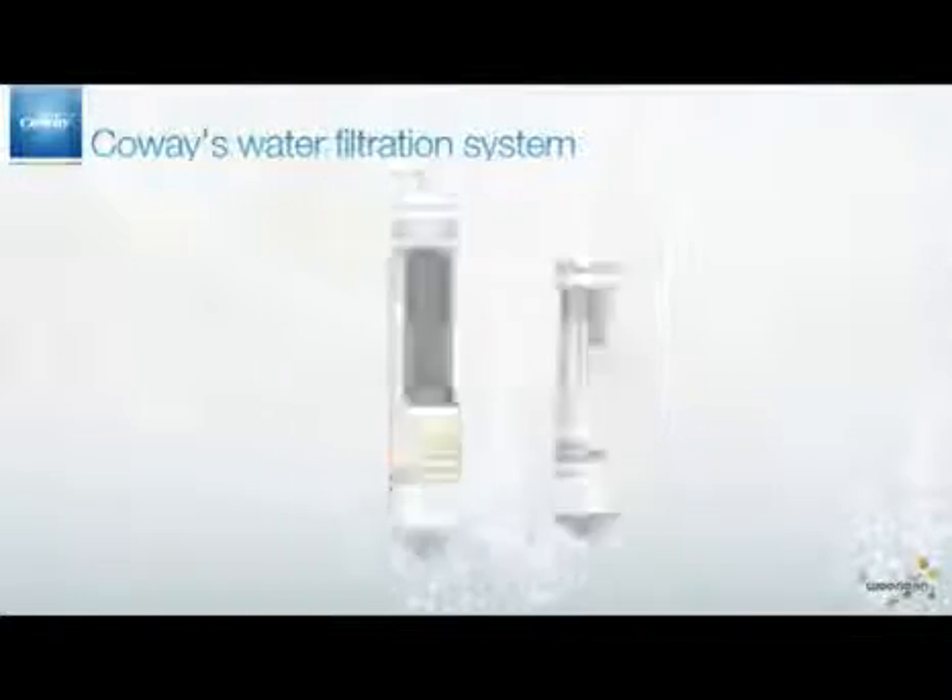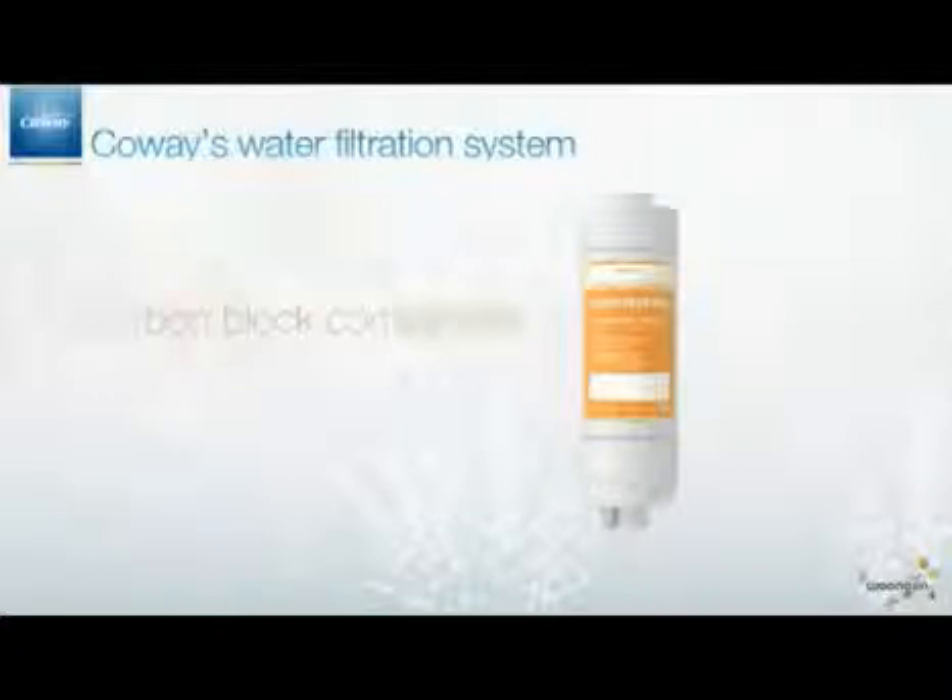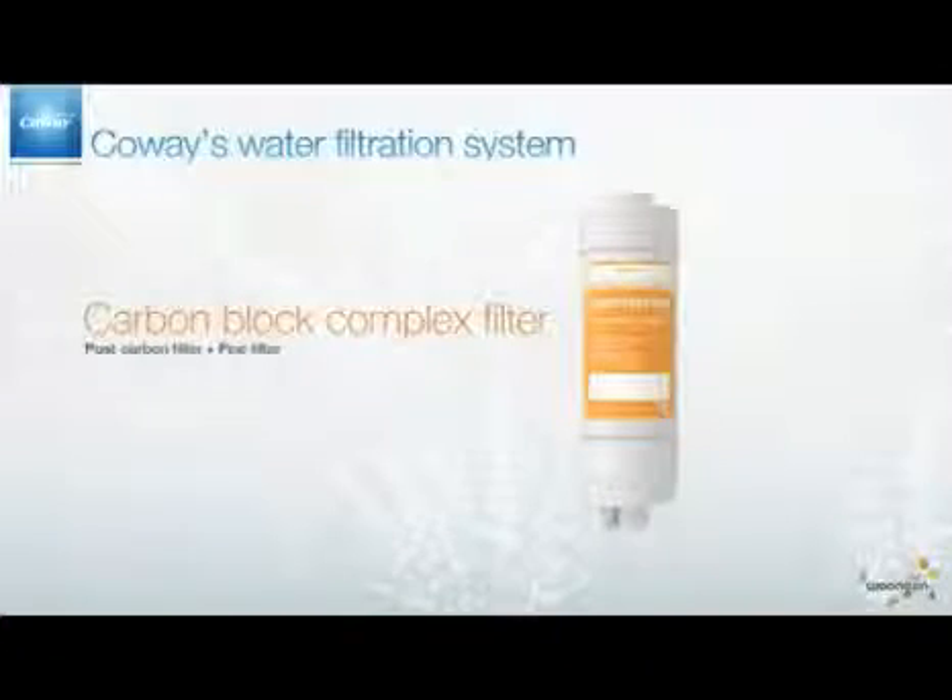The carbon block complex filter has both features of the post-carbon filter and the fine filter. Besides this one, CoWay is now making different kinds of complex filters that show better performance.